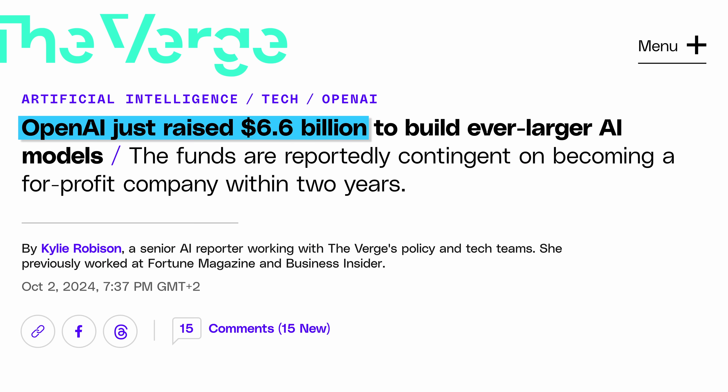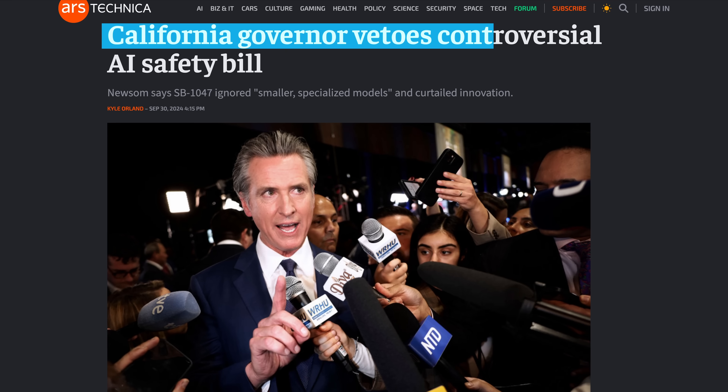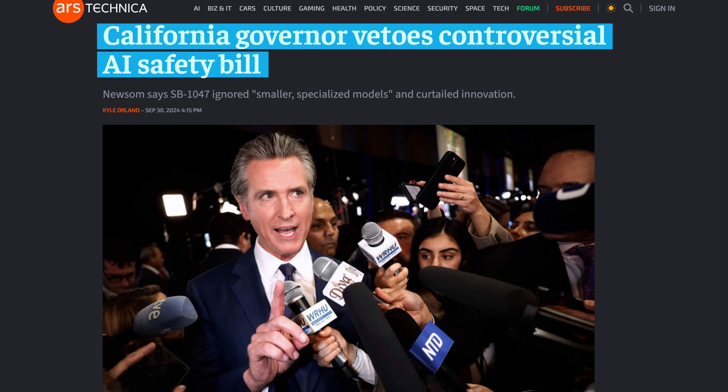This week, OpenAI also did the largest ever venture capital funding of all time, finally raising a long-rumored $6.6 billion, valuing the company at $157 billion. Interestingly, the funds are reportedly contingent on OpenAI becoming a for-profit company within two years, which they have been trending towards for a while now.